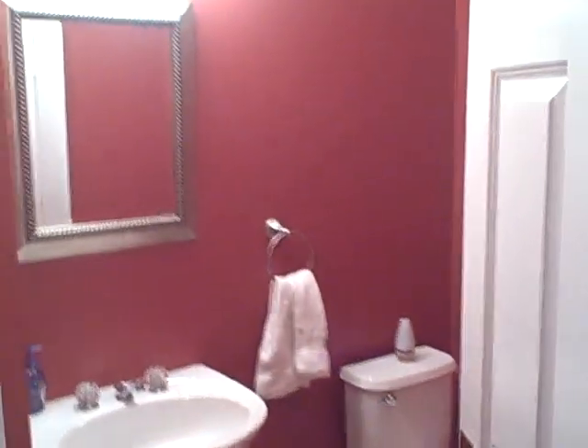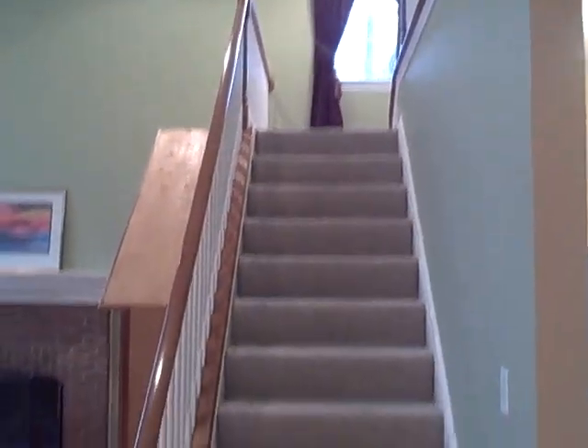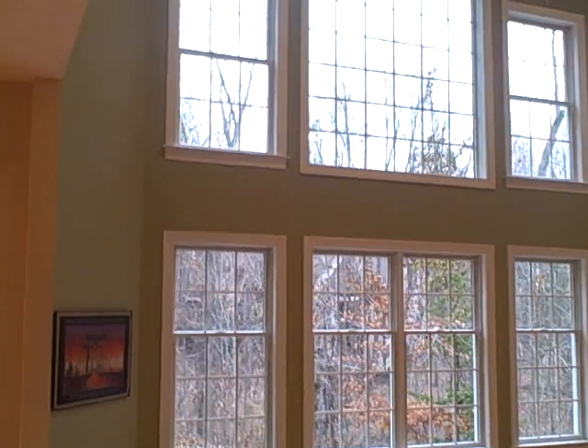There's a coat closet here. Continuing on the first floor, we have a half-bath. This home is actually nearly 4,000 square feet, and also has a finished basement, which we'll take a look at in just a few minutes. Continuing on the first floor, we actually have a rear staircase in the back of the house.